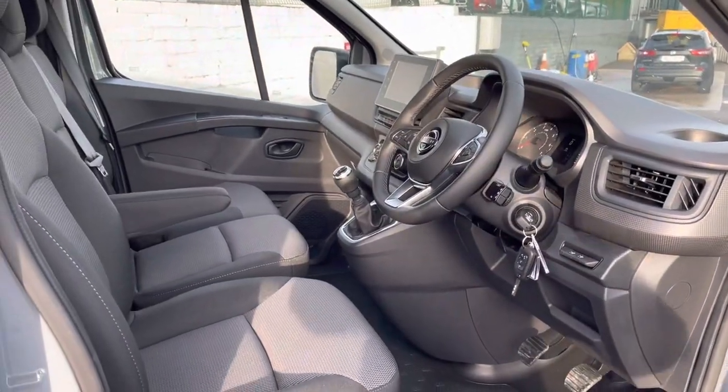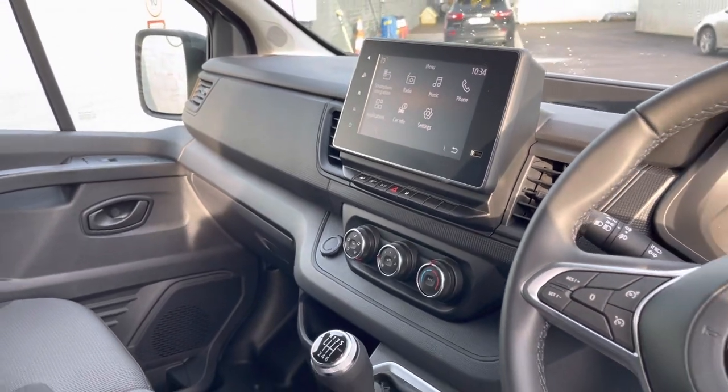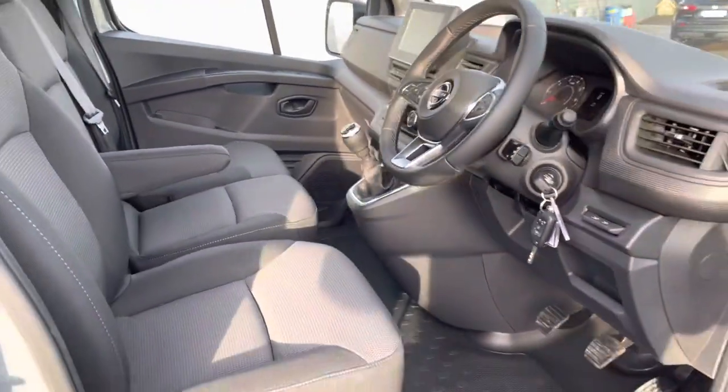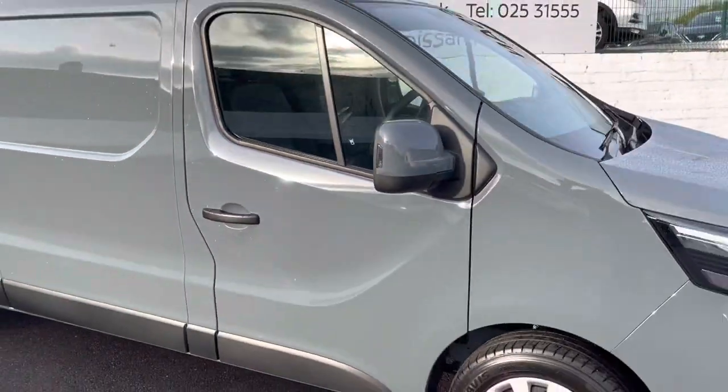SV spec includes aircon, cruise control, a digital speedometer, and full smartphone integration which will populate Google Maps from your smartphone. Full photos on our website, fermoy nissan.ie.